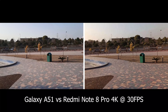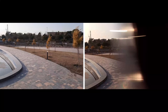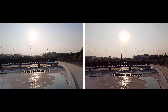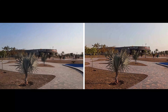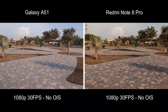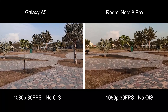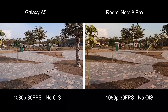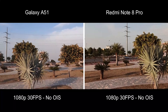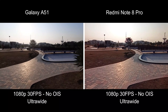The Redmi Note 8 Pro can do 4K videos at 30fps and 1080p videos at 60fps, while the Galaxy A51 only has 30fps for all video resolutions. These cameras do not have optical image stabilization, but there is electronic image stabilization which works only in 1080p mode. You can shoot keeping your hands super steady or using a gimbal. Both phones can capture videos in the ultrawide mode too, and ultrawide mode videos will be slightly more stable. The Galaxy A51 also has a super steady mode and a video stabilization option in the settings.